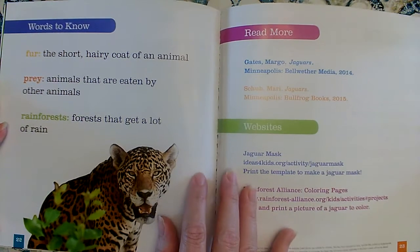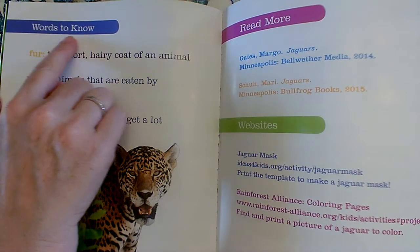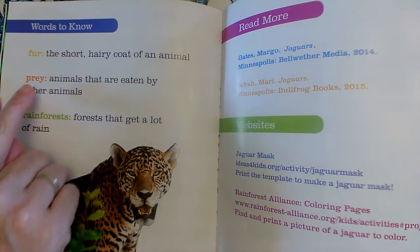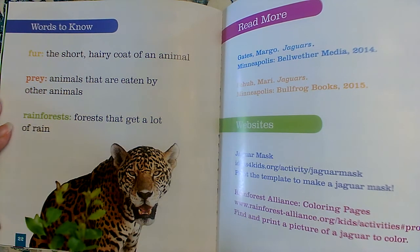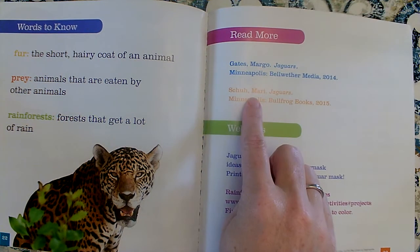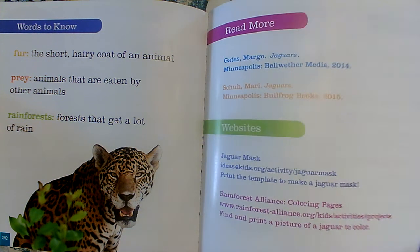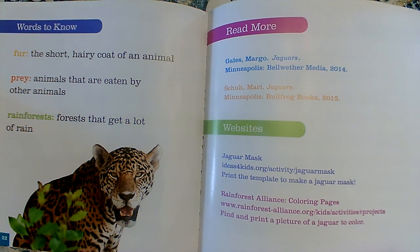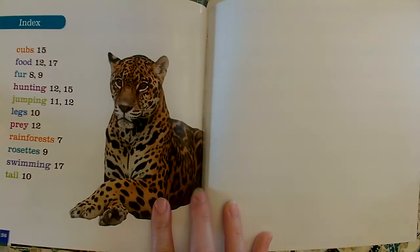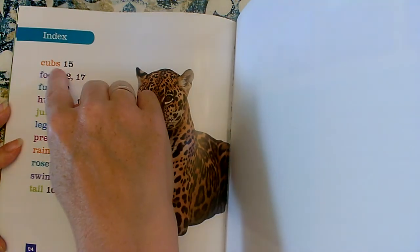In the back of a non-fiction book, we often have other text features. This section says 'words to know.' It tells us about fur and gives us a definition. It tells us the word prey and gives us a definition. And it tells us about rainforests and gives us the definition. It tells us where we can get more information through books and websites. And here's an index. An index tells us the special words.